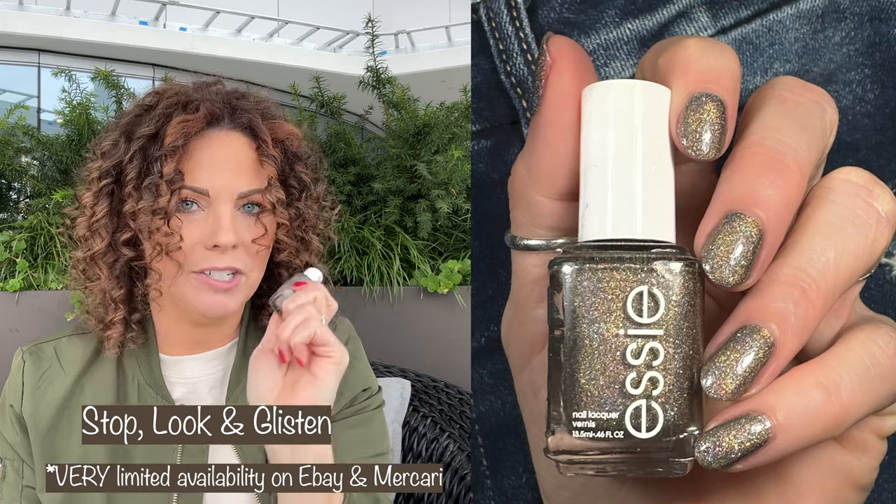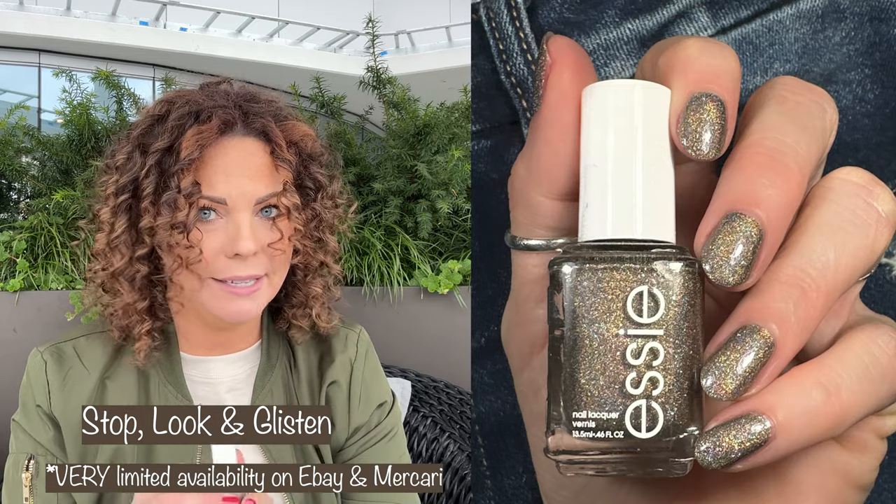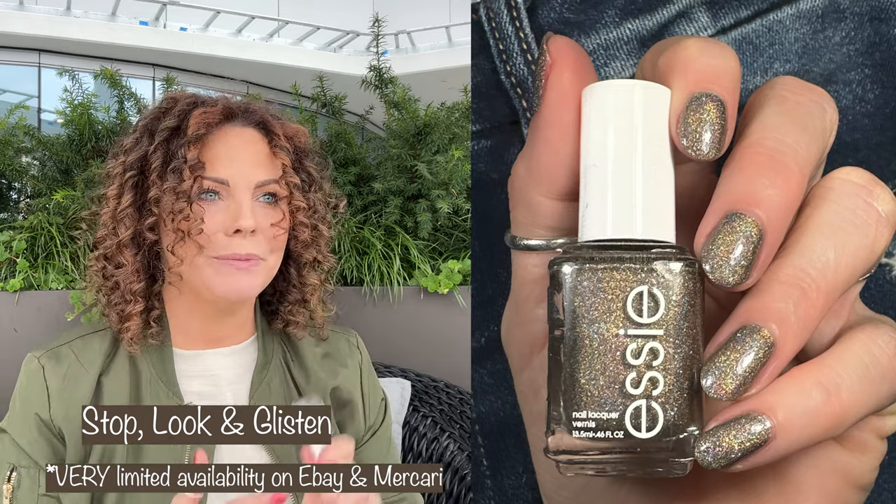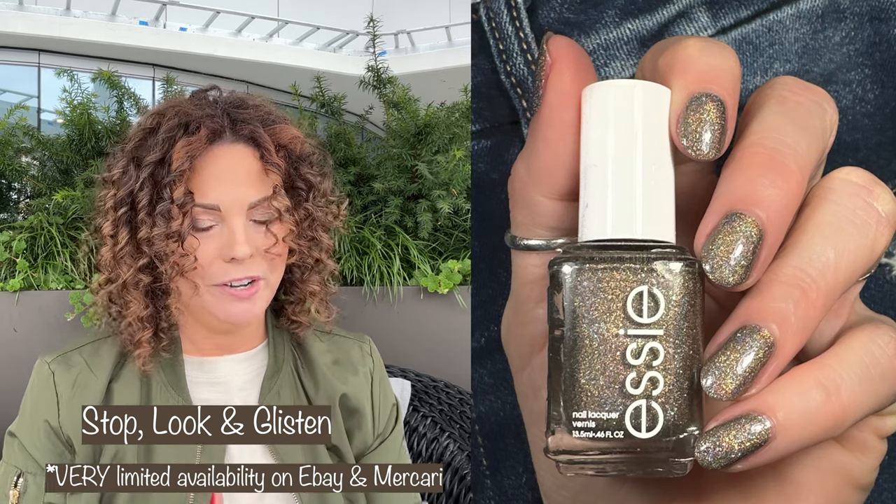These are in no particular order. First up is Stop, Look, and Glisten. This is actually a holographic polish by Essie — I know, right? A holo by Essie! This was released with their gorgeous Geodes collection. If you guys haven't had a chance to check out that collection, go check it out online. They had some of the most beautiful holographic polishes that I have seen, especially by a mainstream company. I've got another holo from that collection coming up too.